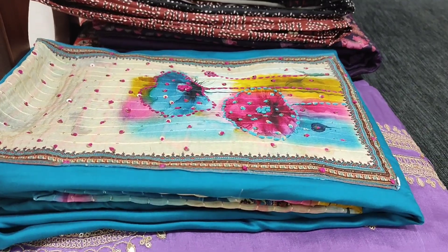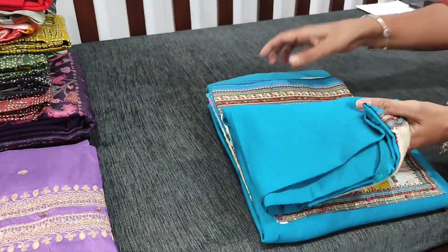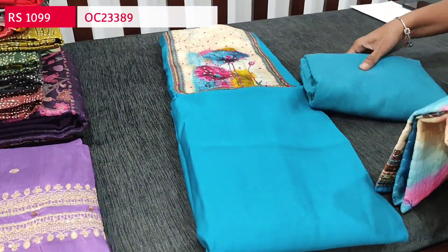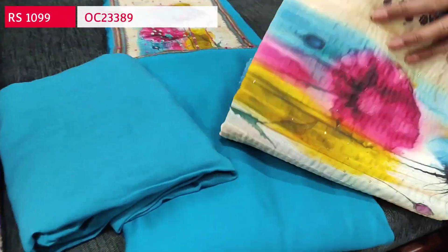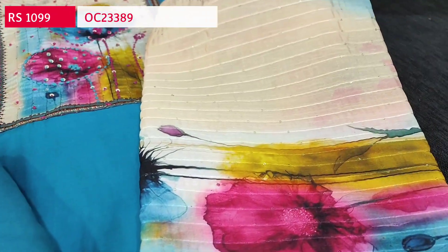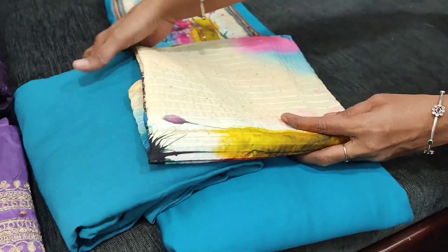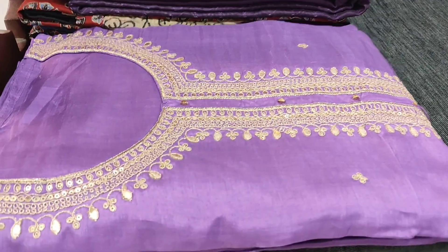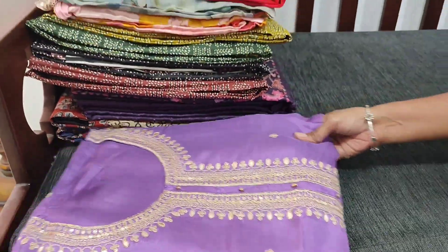The second color is in turquoise blue — the top will be in turquoise blue with a matching sandstone bottom and a digital printed soft silk cotton dupatta. Two colors are available in this design and both sets are priced at ₹1099.